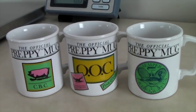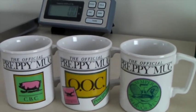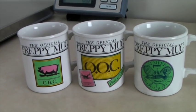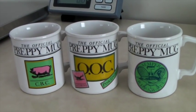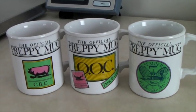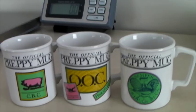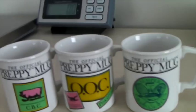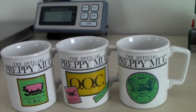There's a book called The Official Preppy Handbook that came out in 1980. We found it at a thrift store, and then a few weeks later at another thrift store I found these three matching mugs. That thrift store gives away mugs for free because they get so many, so I got them out of the free mug box. I knew they were something because of that book, so I listed them and they sold for $50.